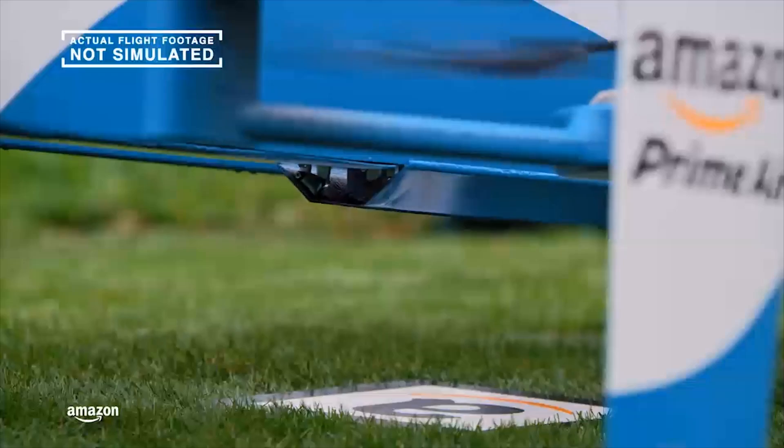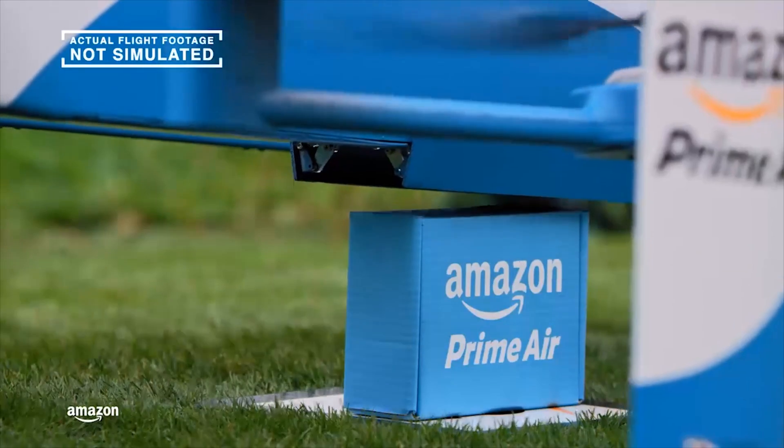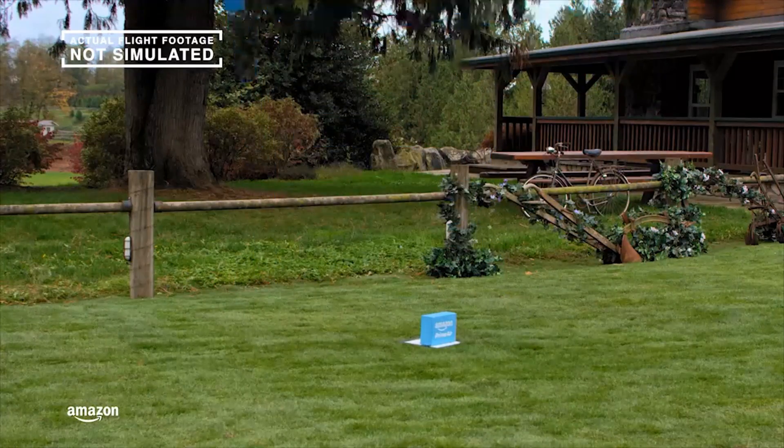This amazing innovation then lowers itself slowly to the ground, drops off the package, and flies straight back up to altitude, and moments later you're walking through the door.